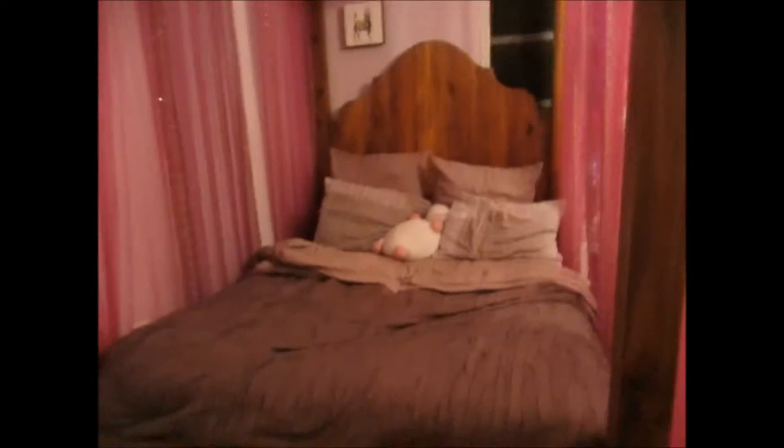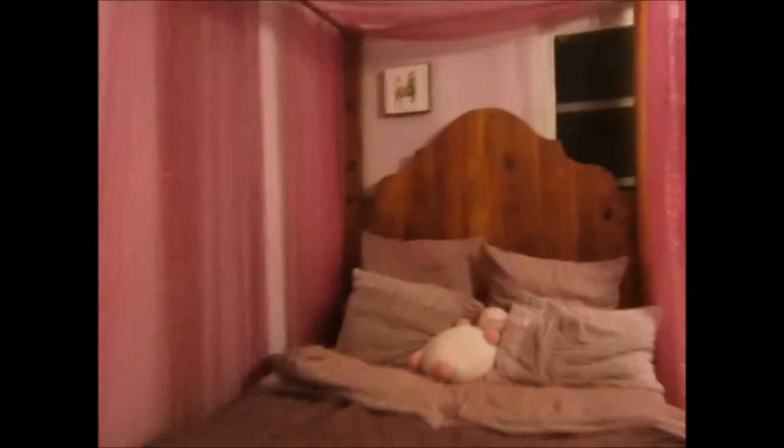Next up is my bed. It is a grand queen-sized bed, and there is a little picture of a unicorn on the top right there.